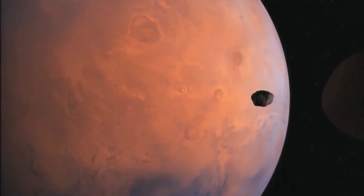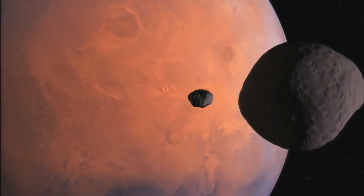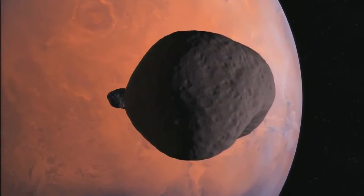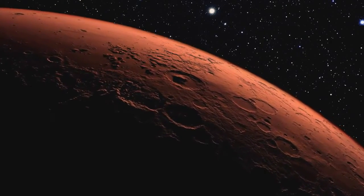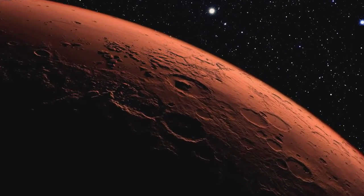CheMin is an X-ray diffraction instrument, and this is the first time we've ever sent an instrument like that into space. X-ray diffraction is the gold standard for how to analyze minerals on the Earth in a large laboratory. So for the first time ever, we'll be able to definitively determine what minerals are present in rocks, and by knowing that, we will understand the history of the early Mars environment.